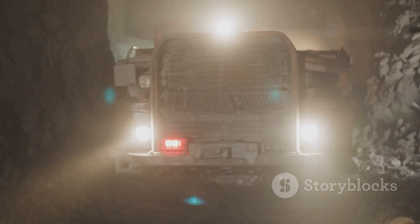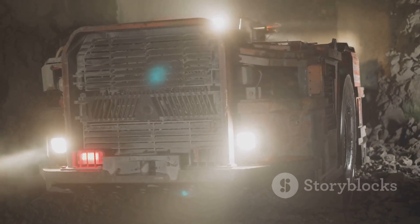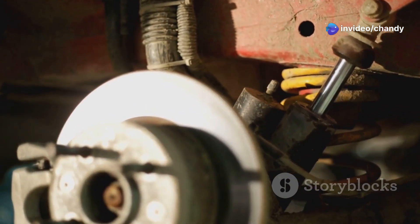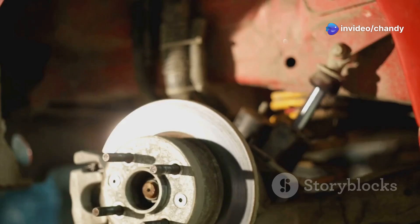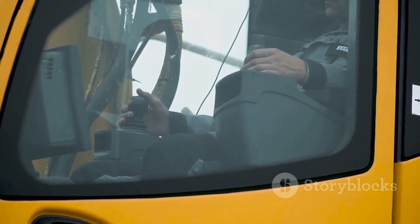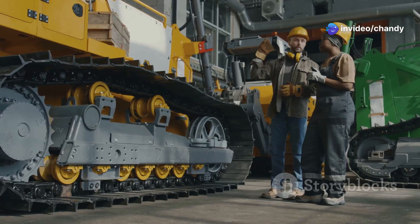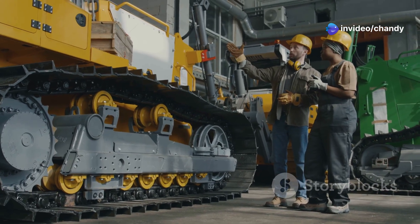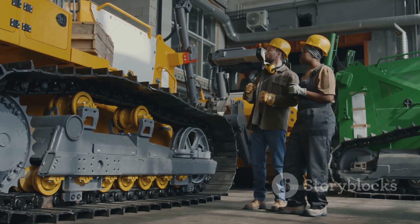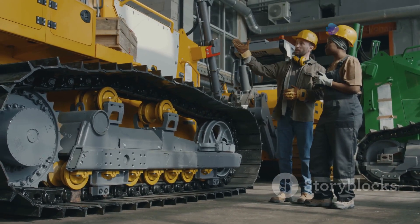The T-284 is also surprisingly nimble for its size. It can navigate through tight spaces and challenging terrains with ease. Its advanced suspension system ensures a smooth ride even over the roughest terrain, absorbing shocks and providing stability. Its precise controls allow for delicate maneuvers in tight spaces — essential for complex construction projects. It's a testament to the ingenuity of its designers, who managed to combine brute strength with surprising agility. The T-284 stands as a pinnacle of engineering excellence, embodying both power and precision.